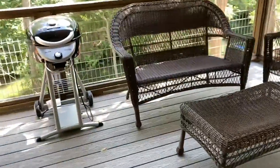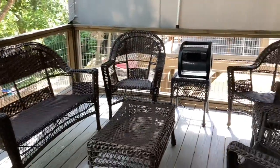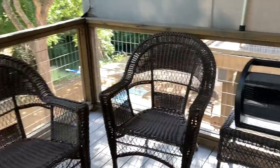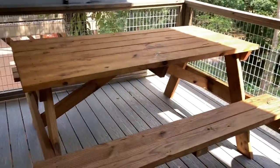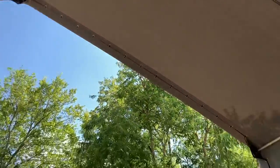Now we're going out back — this is our view from the back porch. We've got wicker furniture, a fan because it is really hot right now, a grill, and a picnic table. It's a little tinted and there's a lighting fixture up there for night time.